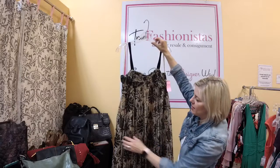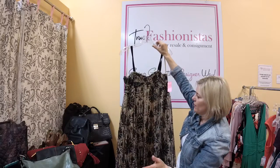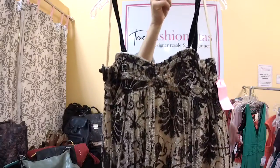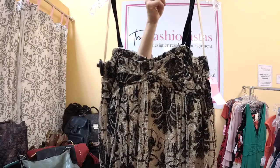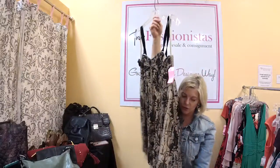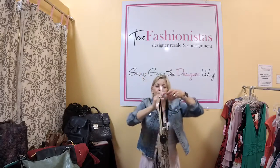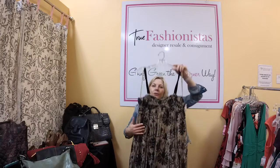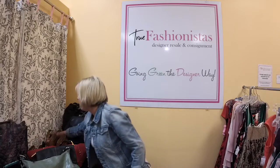DVF — Diane Von Furstenberg. What is so cool about this is the fabrication: it is metallic yet burnout velvet. It is so cool — it's got some gold in it. It's a size 10 and we have it for $75, but you do get 50% off tonight. Such a pretty dress, such a pretty line.